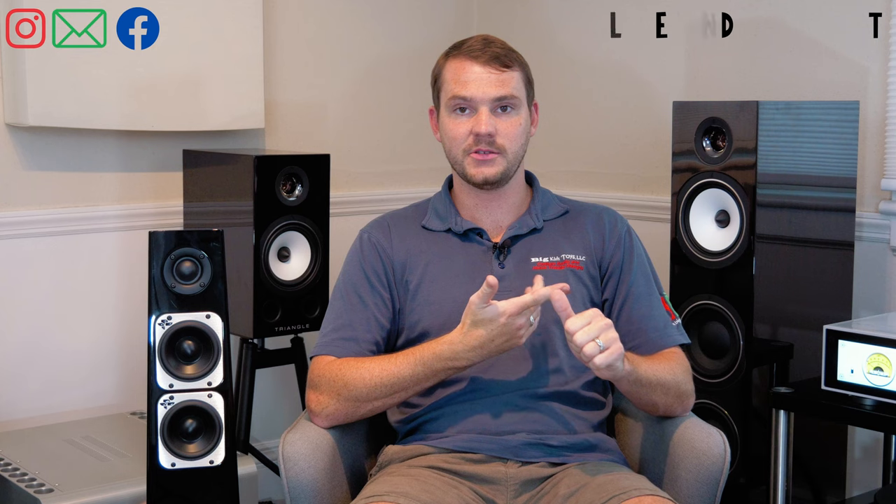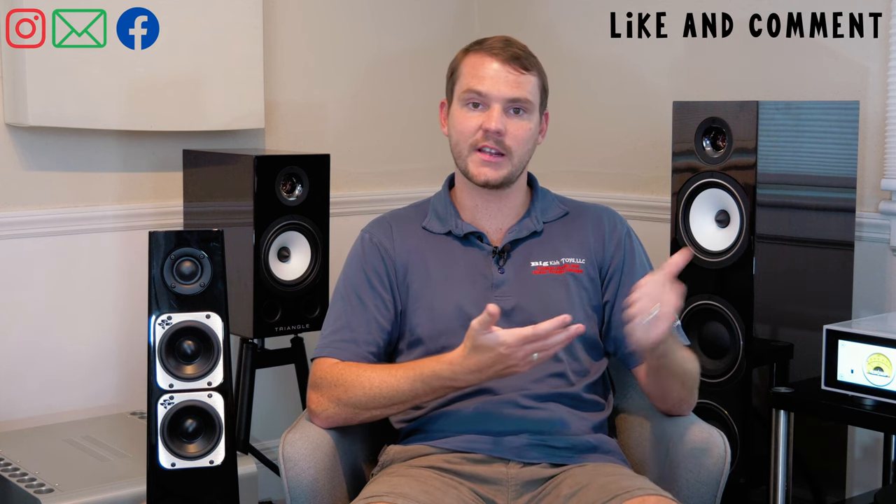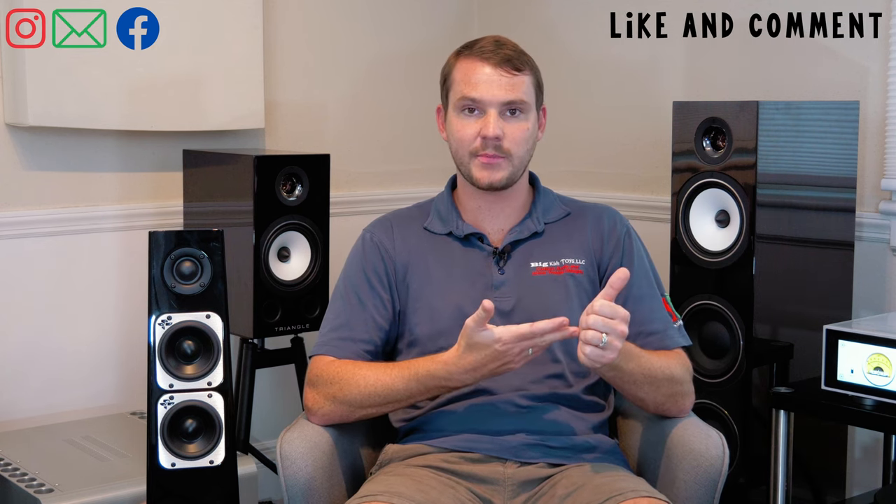In any basic stereo system, you're going to have speakers, you're going to have your electronics — which in most cases is an integrated amp, preamp, or standalone amplifier — and you're also going to need a source. Establishing your budget and looking at all three of those things, that's where planning is so, so important.